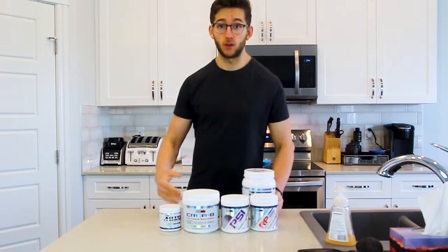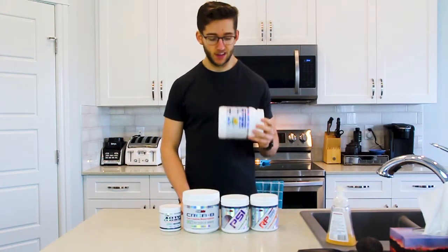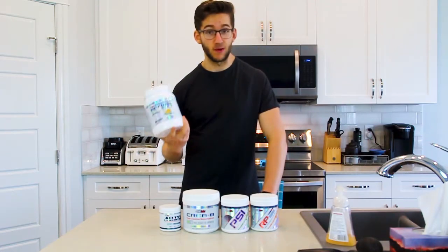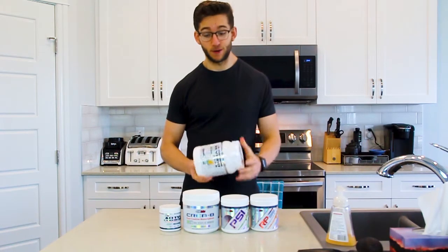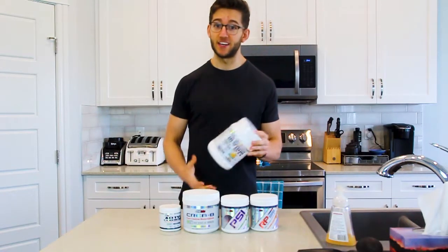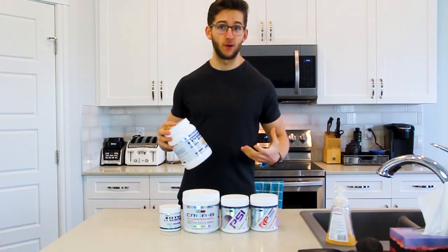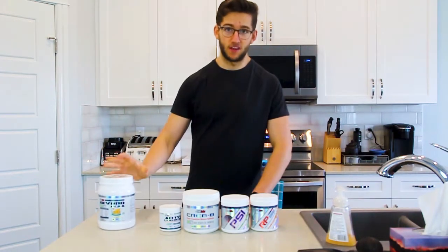BCAAs are good for recovery, but if you have a diet high in quality proteins, you're going to get your amino acids from those foods. So BCAAs are just making sure you get that in if your diet is lacking. A diet with supplementation is still a diet, so you can throw them in if you want — I just don't really know if they're worth it for me.